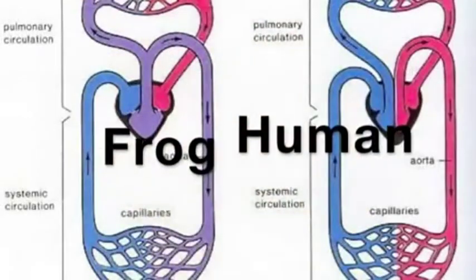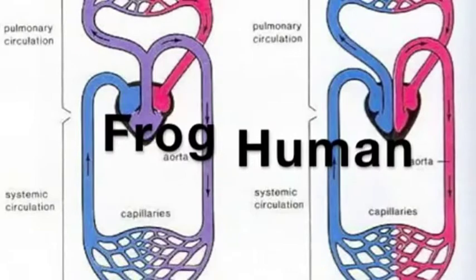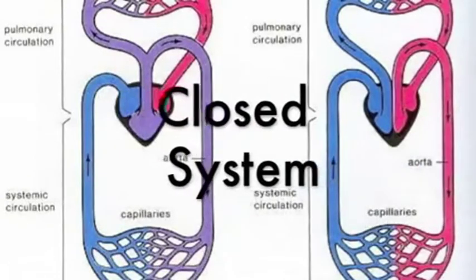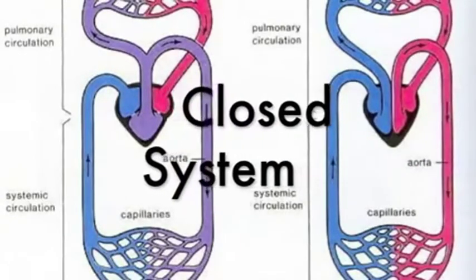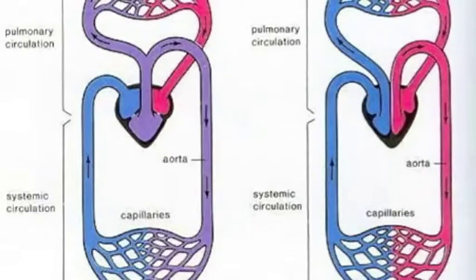Both the human and the frog have closed circulatory systems, meaning that blood never leaves the network of blood vessels. Valves prevent the backflow within the vessels, so blood moves in one direction. In an open system, blood bathes the organs directly with oxygen and nutrients.